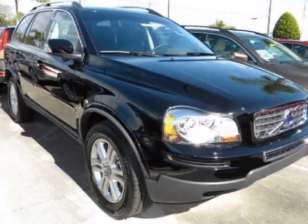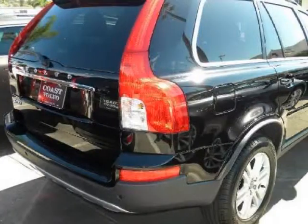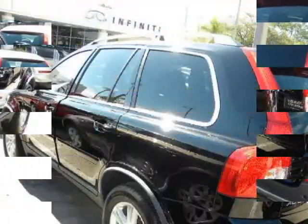We think you will love this new 2012 Volvo XC9 4-door. It comes fully equipped with 2nd row bench seat, 4-wheel ABS, 4-wheel disc brakes, and many other features.